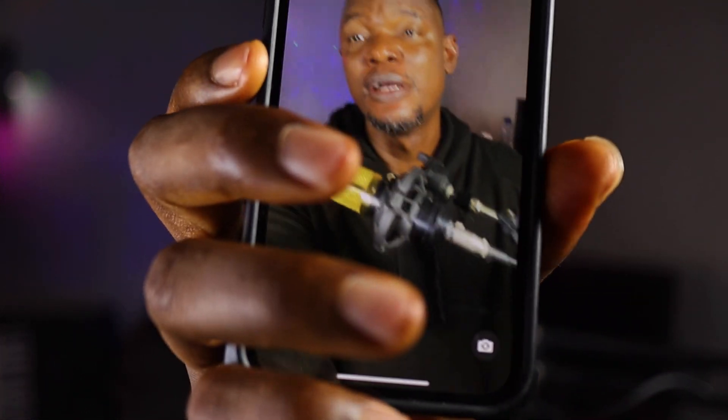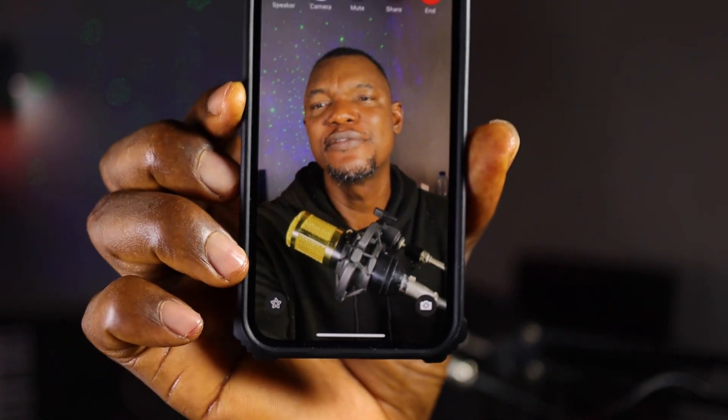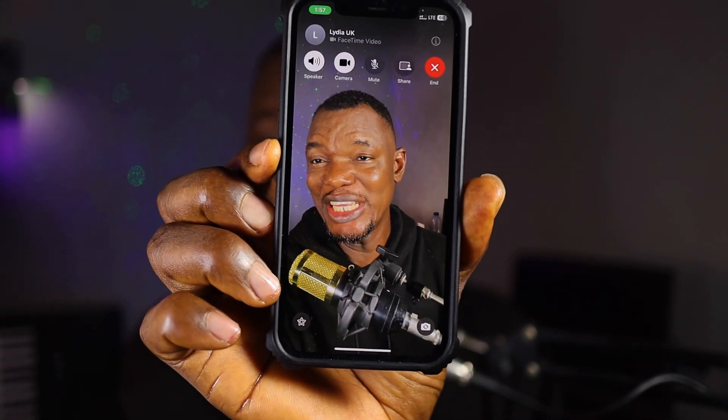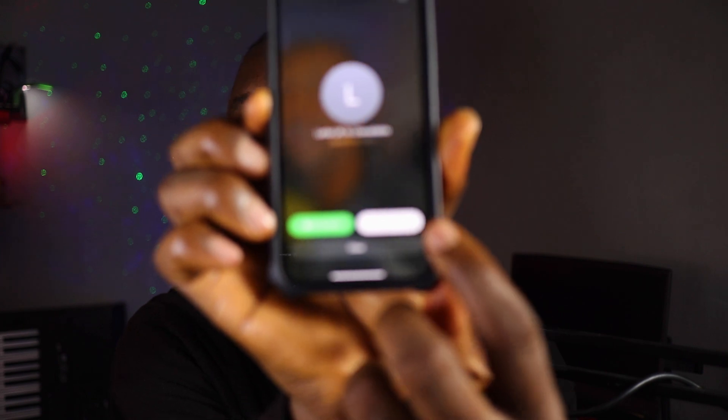There is a FaceTime video messaging feature. As you can see, I'm making a call on FaceTime right now, and at the end of this call, if the person I'm calling does not pick up, I will now have multiple options — to either record the video, close, or call again. That's what we're going to talk about.